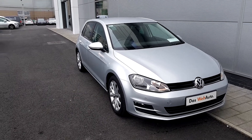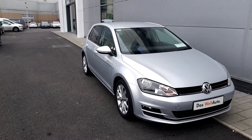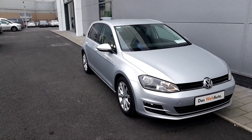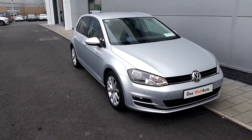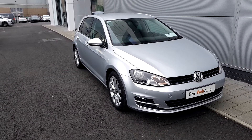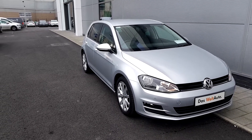Hello, welcome to Joe Duffy Volkswagen North Dublin. My name is Thomas. Today I'm going to show you a Golf Highline. It's a 1.2 petrol, held in 2016 registration in the colour silver. If you are interested or require any further information about this Golf, please call the number 018503900.